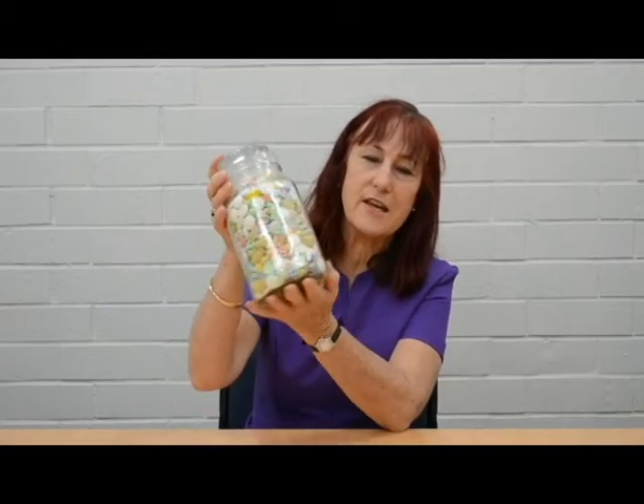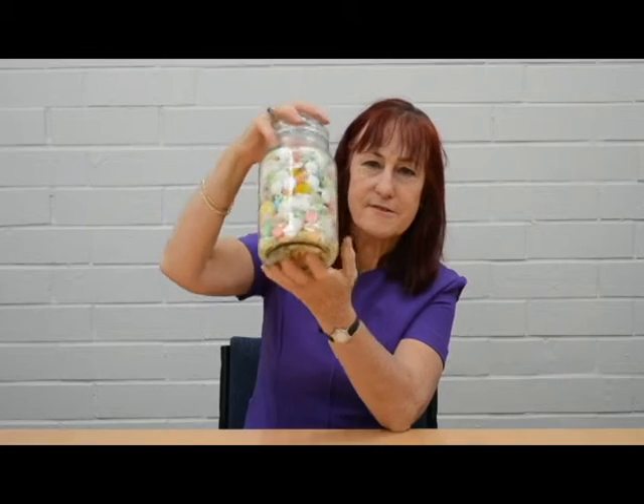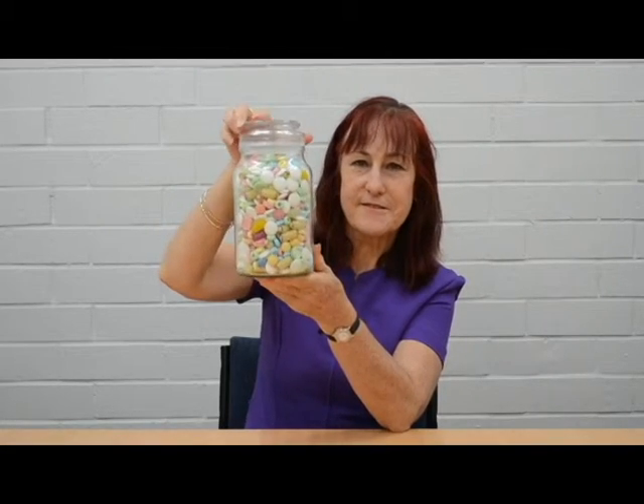Just want to play a little game with you. Would you like to try and guess how many lollies or medicines are in this jar? Anyone have any suggestions about how many we've got in here? I'll tell you, there's 1,095 and that represents one medicine three times a day for a year.